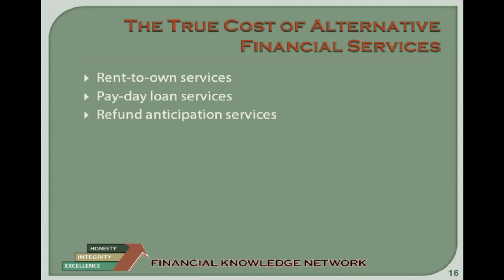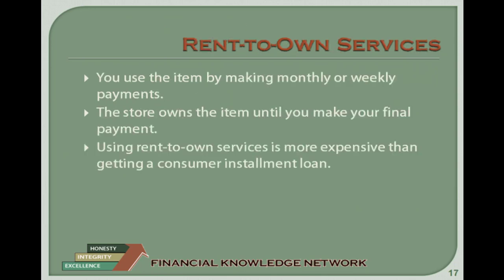Rent to Own Services let you use an item for a period of time by making monthly or weekly payments. If you want to purchase the item, the store will set up a plan for you to rent it until you pay enough to own it. The store is the legal owner of the item until you make the final payment. If you miss a payment, the store can take the item back, and you will not own the item and will not get your money back. Rent to Own agreements are technically loans, so no interest is charged; however, the difference between the cash price and your total payment is like the interest you pay on a loan. Generally, using Rent to Own Services is more expensive than getting a consumer installment loan to buy the item outright.